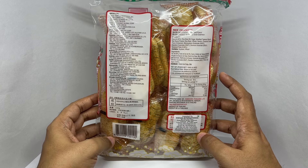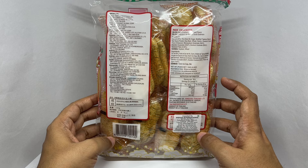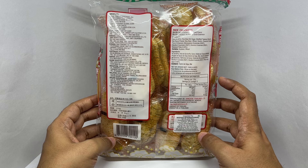Ingredients are rice, rice bran oil, sugar, modified tapioca starch, soy sauce powder, flavor enhancers, and seaweed flakes.